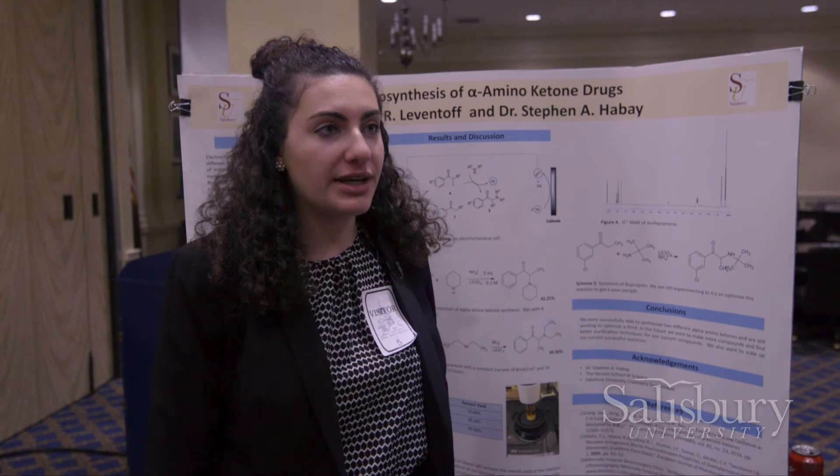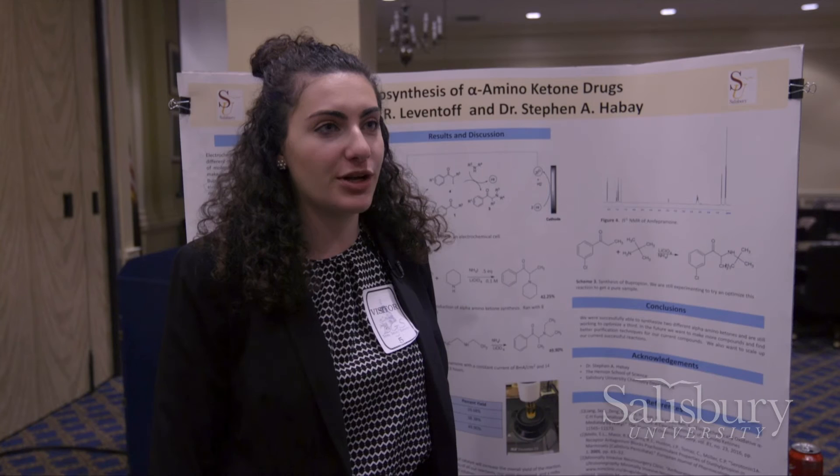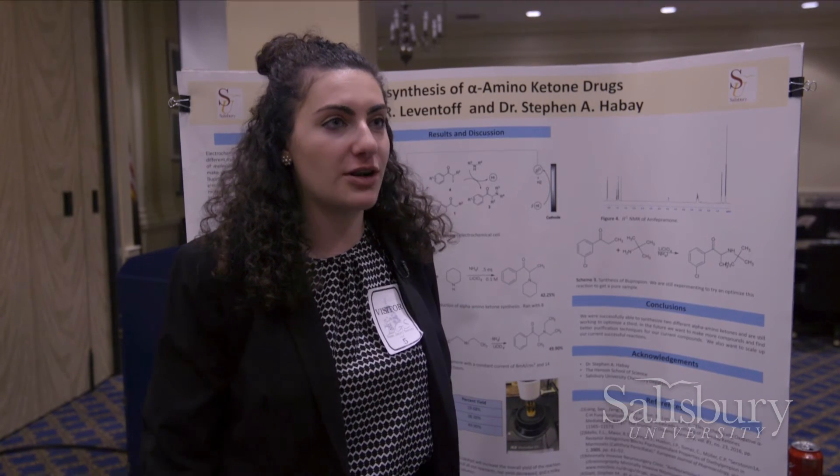My research is creating alpha amino ketone drugs using electrosynthesis, which basically means we are using electricity to create drugs, therefore reducing waste and making it better for the environment.